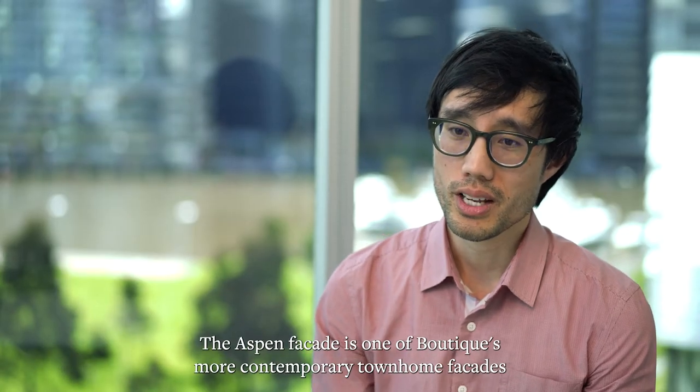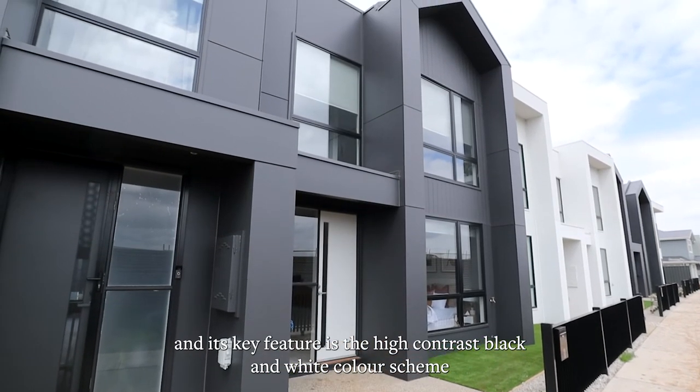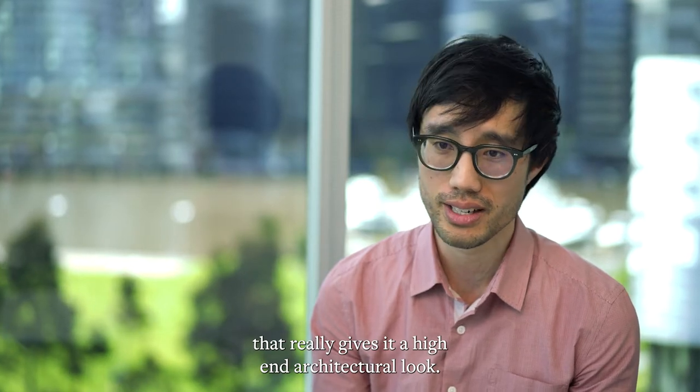The Aspen facade is one of Boutique's more contemporary townhome facades and its key feature is the high contrast black and white colour scheme that really gives it a high-end architectural look.